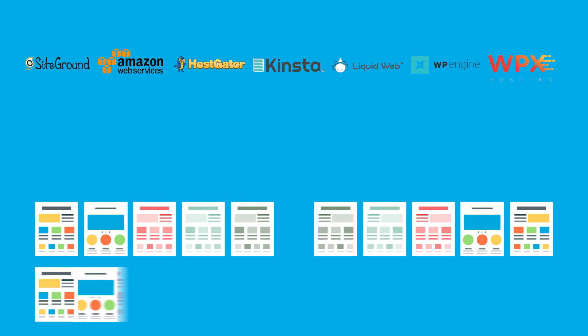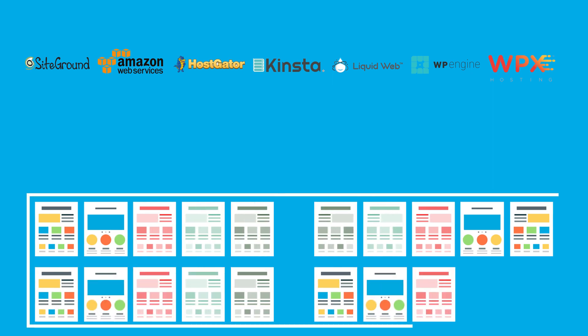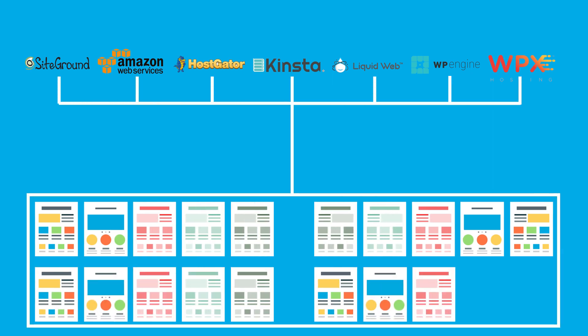Finding out who really offers the fastest WordPress hosting is a problem, because everyone claims that they're the fastest. So I designed 6 tests to run across 18 blogs built on 7 of the most popular managed WordPress hosting providers, and then published the results of all of those tests on my blog.